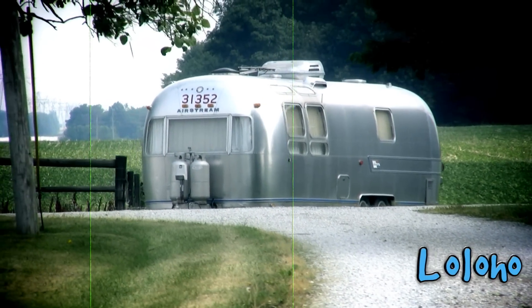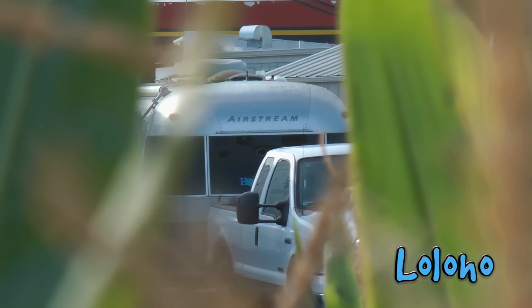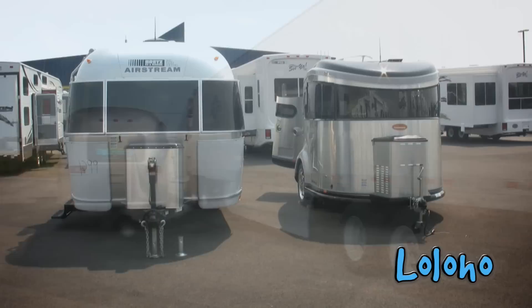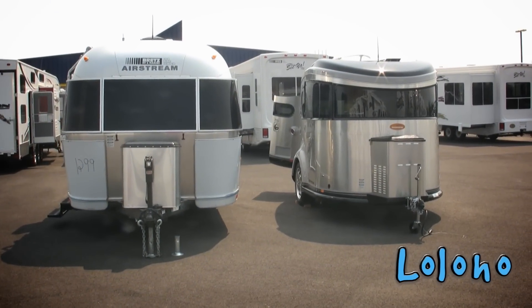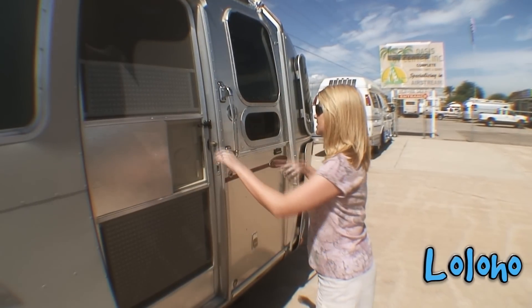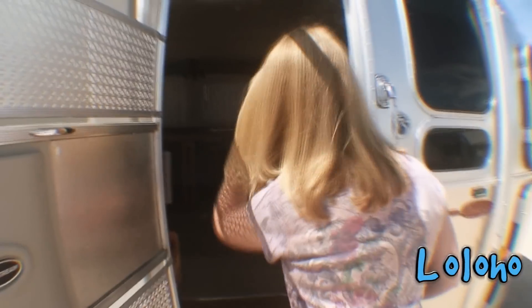When you think about it, Airstreams are designed to move. So if you find the right Airstream that's a thousand miles away, well guess what? It's going to be hitched up to a truck and somebody's going to tow it to your community. When you consider a particular trailer for purchase, try to remove emotion from the process. Don't let your natural excitement about buying an Airstream overwhelm your good judgment.